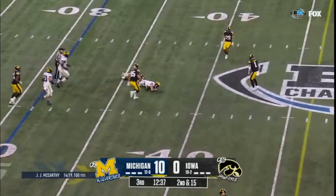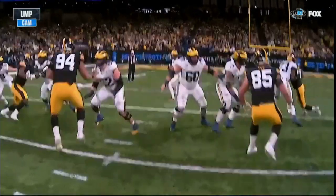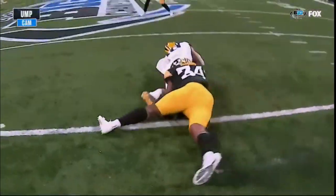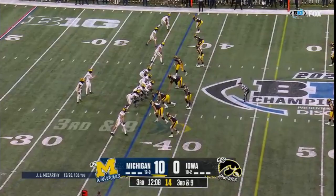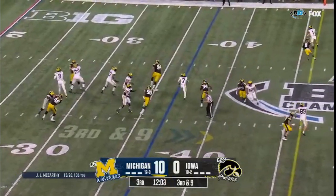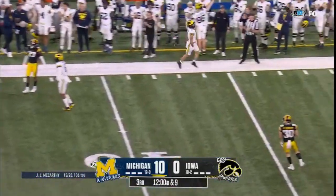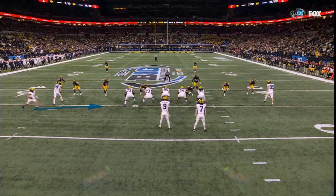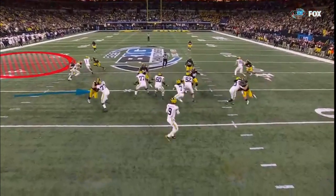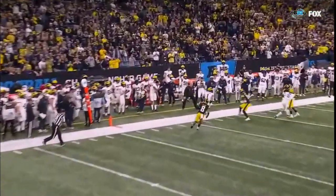McCarthy underneath, Loveland with the catch — Colston Loveland. They're sinking into coverage and only rushing four in a lot of these situations, and that's allowed the coverage to hold up. Nine at the 37. McCarthy sideline throw caught — first down, Roman Wilson. What they do is use this motion to the inside to create space on the outside. They bring Roman Wilson down in motion and then get him back out to the right.